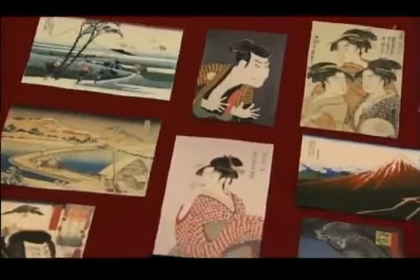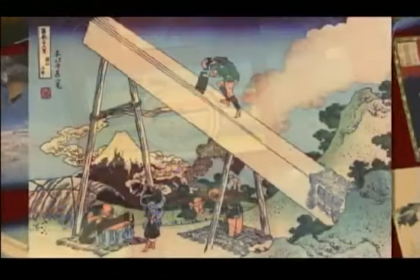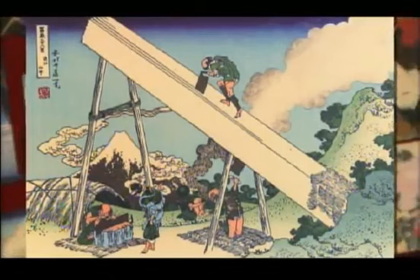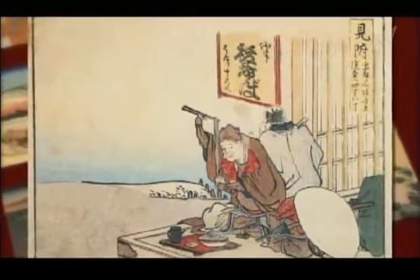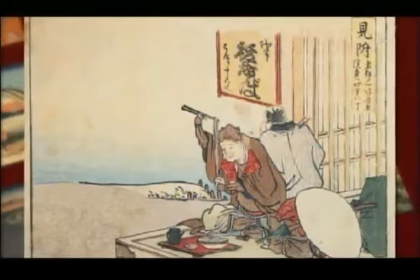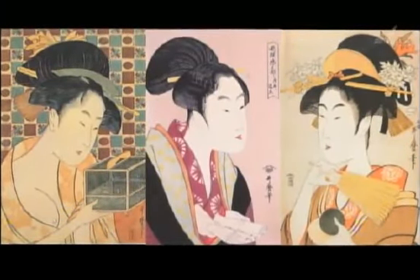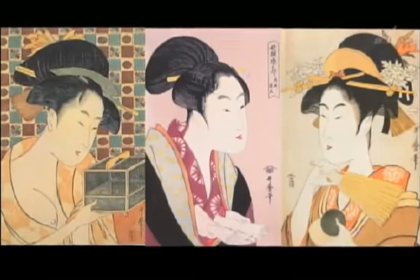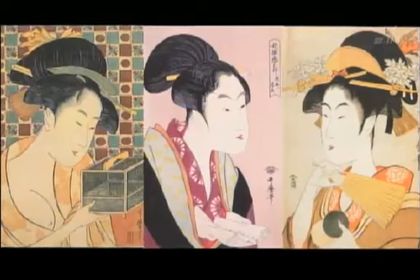Many Ukiyo-e prints featured a bold composition and bright colors. Ukiyo-e literally means 'pictures of the floating world,' which often portrayed scenes from ordinary life. Most of them were woodblock prints. These are bijinga, or beauty pictures — one of the major Ukiyo-e themes. They were the equivalent of the photos of beautiful women you see in magazines today.